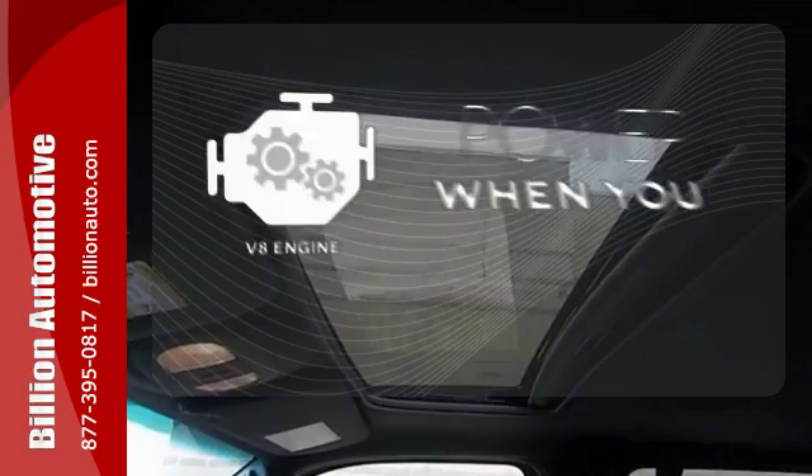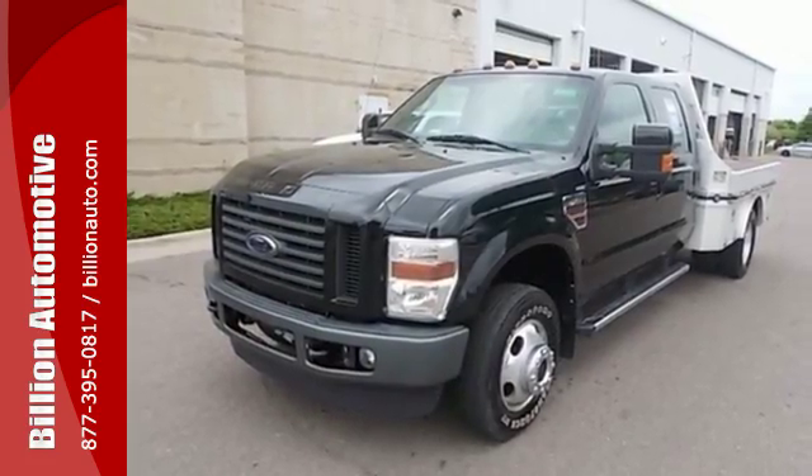Have fun behind the wheel with a V8 under the hood. It can tow whatever you hitch it to. Take a look today.